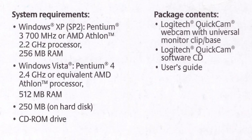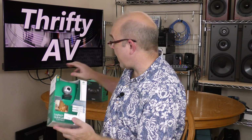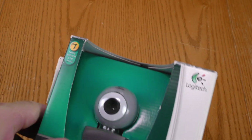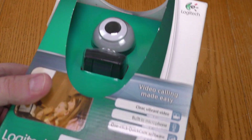It says on the box system requirements: Windows XP or Windows Vista. I'm going to be curious to see if this works with Windows 10, and I want to compare it to a more modern webcam, the Logitech C920 Pro. Looking at the outside of the box, they brag about it being the number one selling webcam in the world.